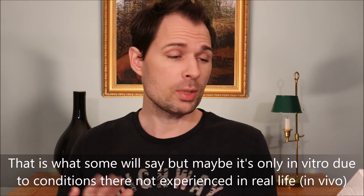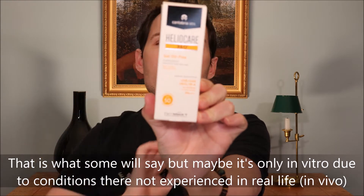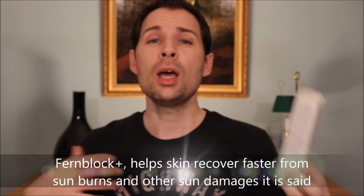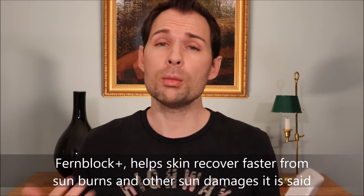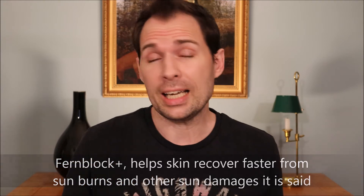There is something else in this product which I guess they are most famous for, and that is something called fernblock — you can see it down here. Fernblock is something they put in the product in order to help your body cope with the damage from sunlight. It will help the body recover from sunburn faster — that is the idea, and that is what they say studies have shown.